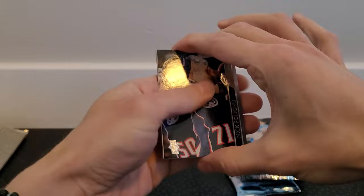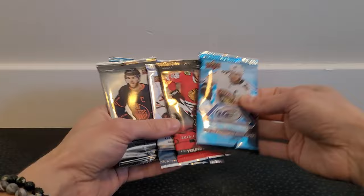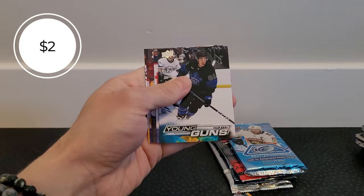Next up, 2020-21 Series 1 retail — been a while since I've opened this stuff. We got a UD Portraits Rookies insert of Nicholas Bonin. Now onto what I consider the more premium pile. Starting with 2022-23 Series 2 — the Young Guns and it's Philip Crawl of the Toronto Maple Leafs! We're definitely hitting Young Guns which is always nice.